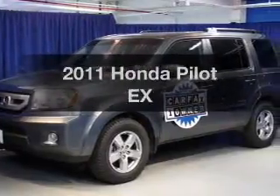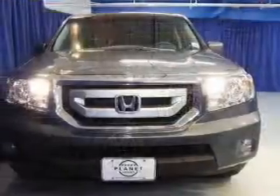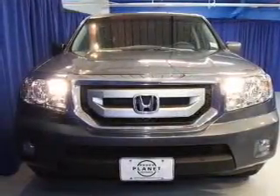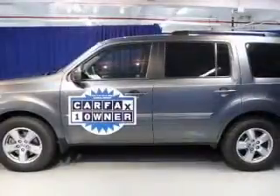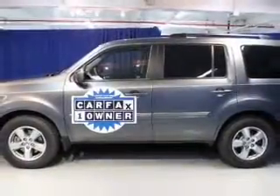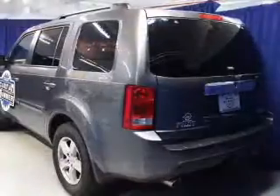Introducing the 2011 Honda Pilot. If you're looking for an automobile with great attributes, look no further. The powertrain includes four-wheel drive with a reliable six-cylinder engine that responds smoothly to its five-speed automatic transmission. Anti-lock brakes help to bring your vehicle to a safe stop.